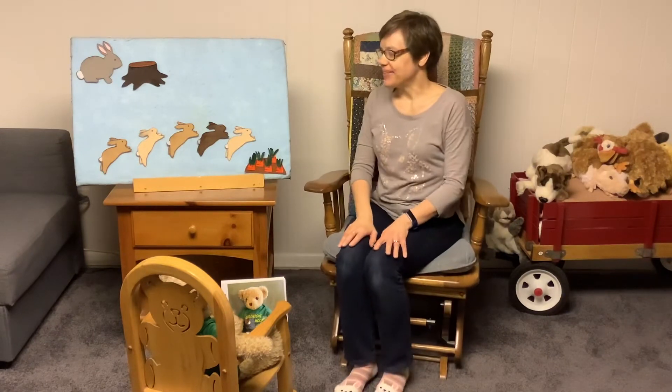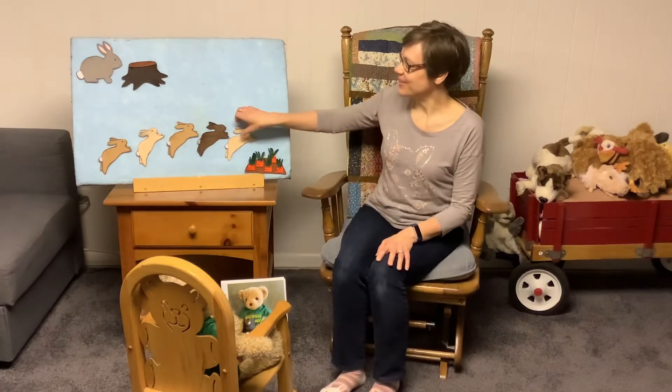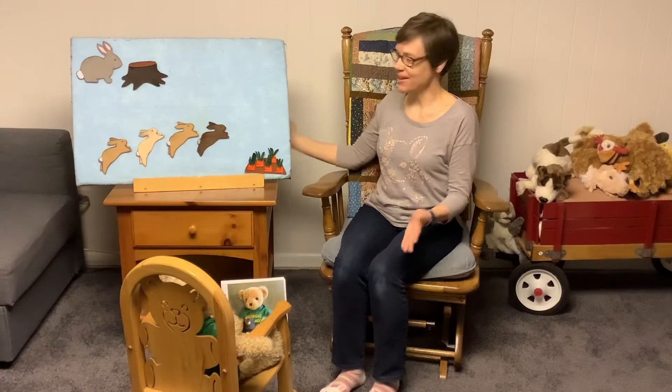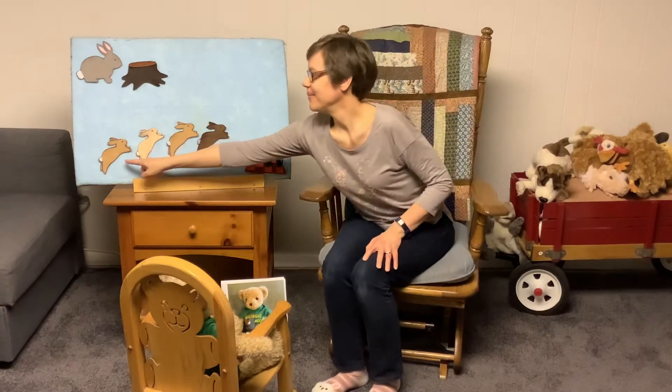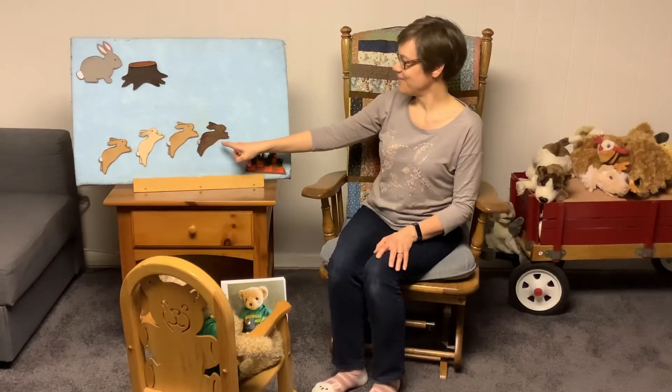Five little bunnies one spring day went to the carrot patch far away. When the mother bunny went thump, thump, thump, four little bunnies came back to their stump. Uh-oh. Now there's only four. One, two, three, four.